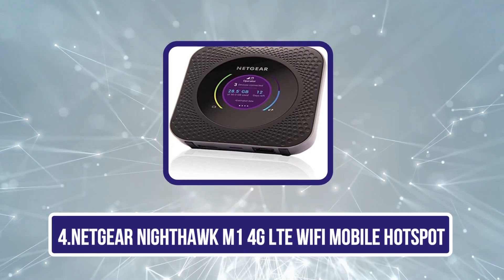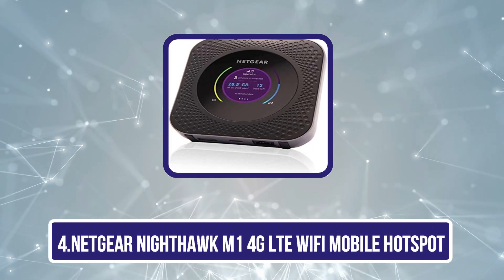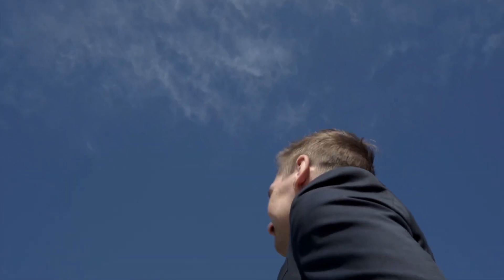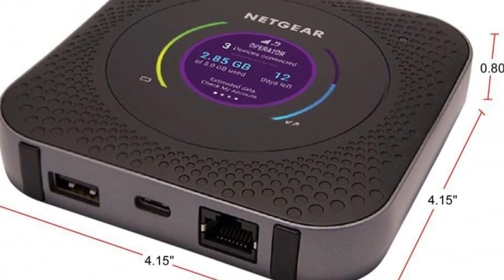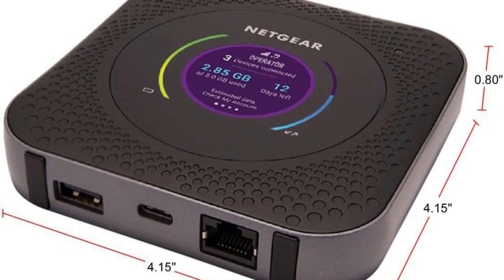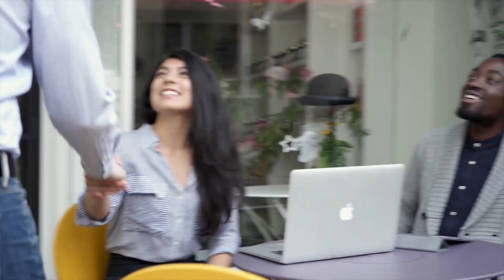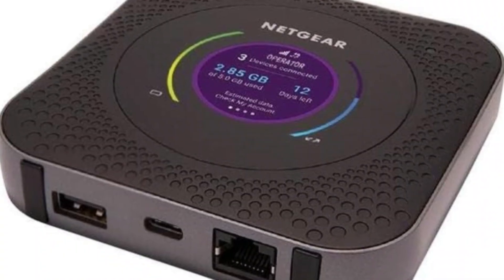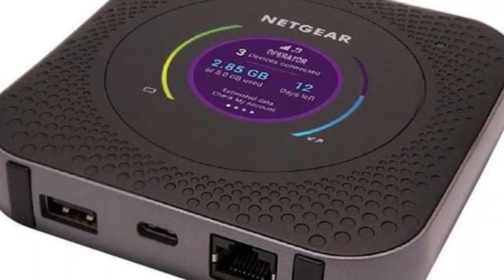Number 4 is the Netgear Nighthawk M1 4G LTE Wi-Fi mobile hotspot. Able to connect and share data with 20 devices at once, it can handle multiple tasks simultaneously without sacrificing power or speed. It's an unlocked device that uses GSM SIM cards, compatible with AT&T, Verizon, T-Mobile, and Google Fi in the United States, and can serve as a backup internet connection while not traveling. It's equipped with fast 4G LTE broadband and offers up to 1 Gbps of download speed.